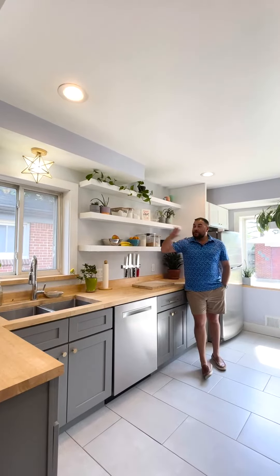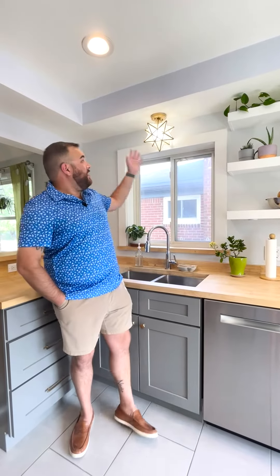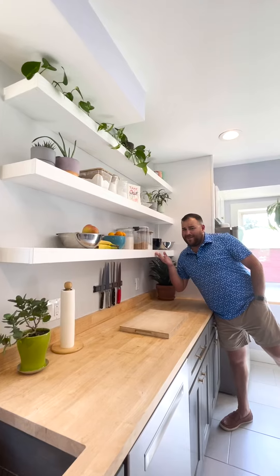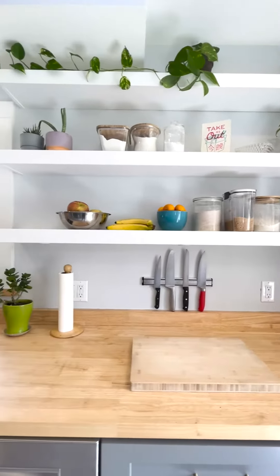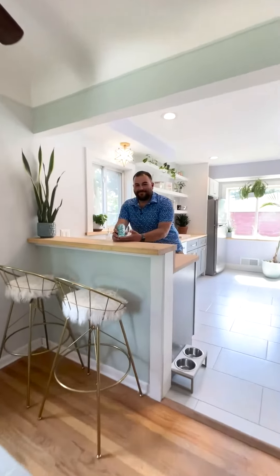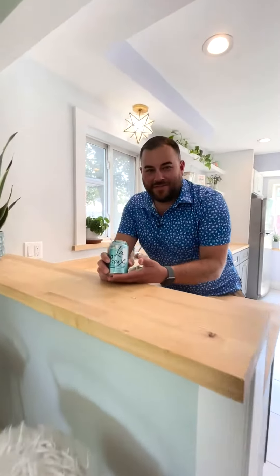Starting off with this beautifully remodeled kitchen — stunning butcher block countertops, unique light fixtures and stainless steel appliances throughout, and this open concept shelving.